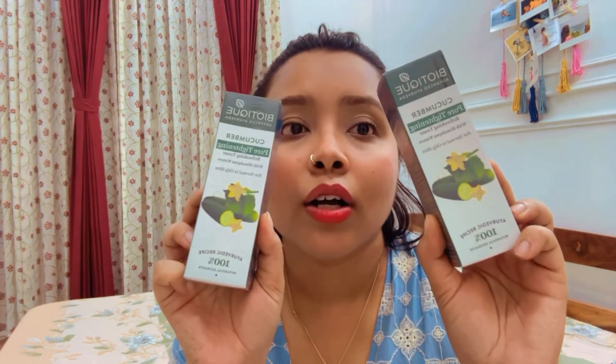The next product is the Biotic Cucumber Toner. I have been using it for the past few years — this is one of the best toners I have come across. It's affordable and very nice to your skin.